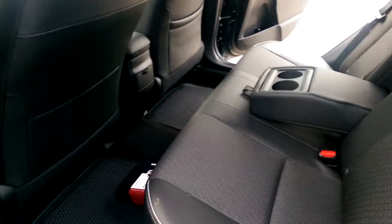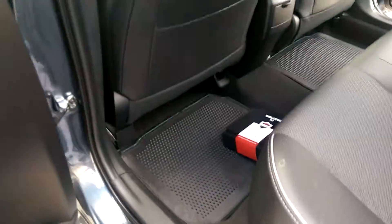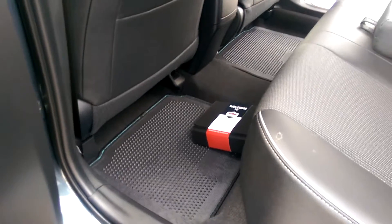Here you have a 60-40 split bench in the back with a center armrest with cup holders. Your rear bench also folds down to create extra trunk space. You can see your floor mats and your detail kit.